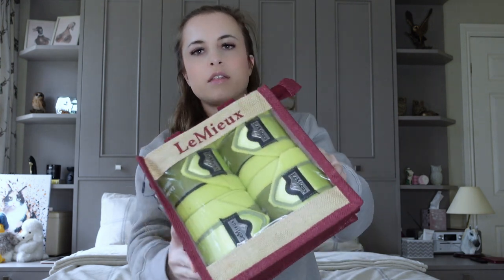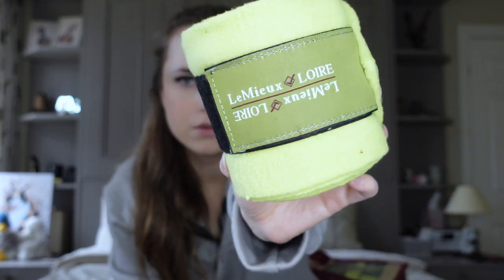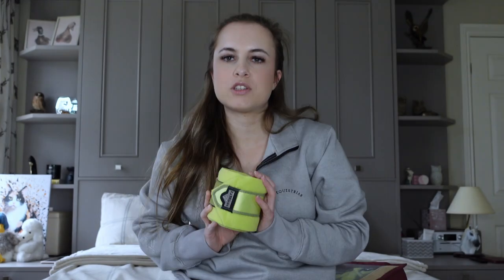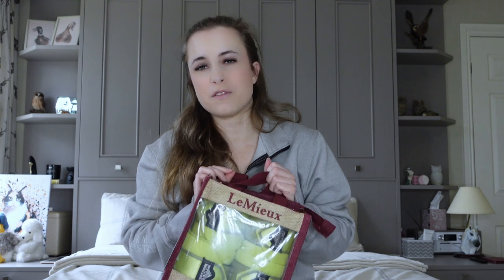I think I'll show you all the horse wear first and then all the rider wear. So these are the matching bandages, also in the Kiwi. These are also Loire and they have the gorgeous satiny fabric as well, so they match the saddle pad and the ear net. I think this set is going to look so good on Sunny — especially his clipped colour, because his clipped colour is a lot lighter and I think this will look fab.